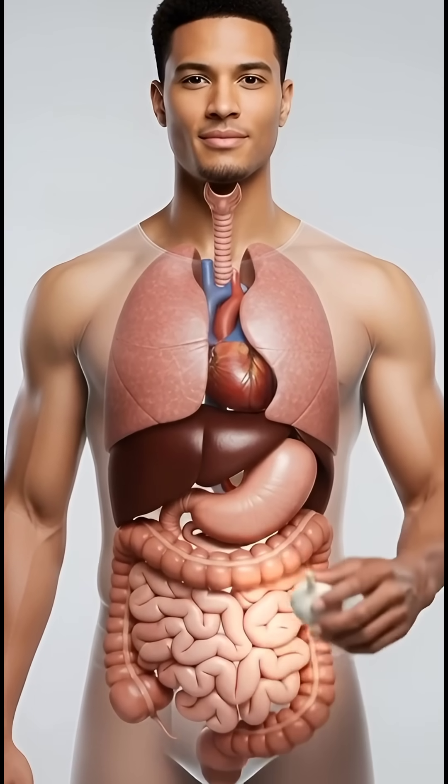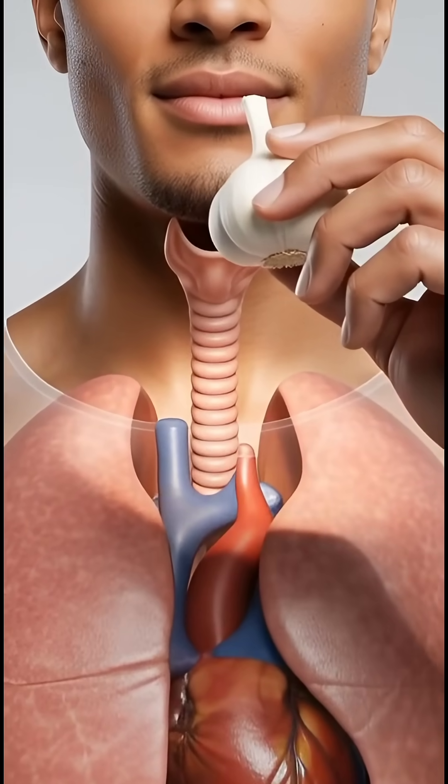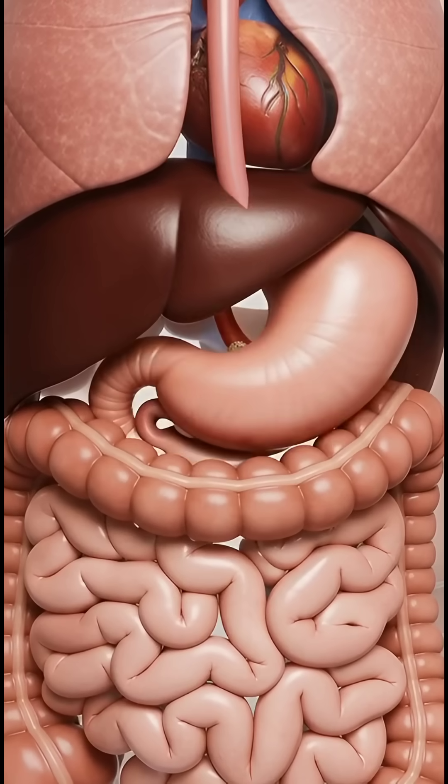Imagine the human body as a fully transparent 3D world, every organ visible in motion. A clove of garlic is lifted toward the mouth, and the moment it enters, the digestive process begins.